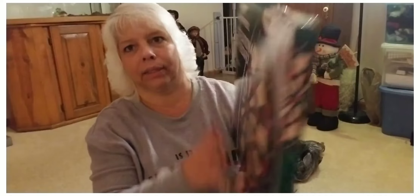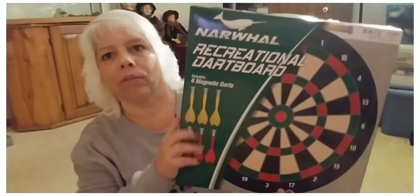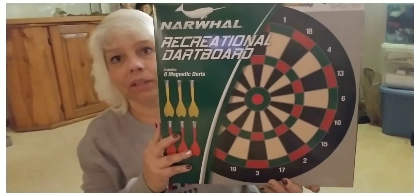I picked up this narwhal dart board — these are magnetic darts and I thought this would be fun for Jim and I. I love throwing darts and I thought this would be good at the house here. Picked that up — it was $9.